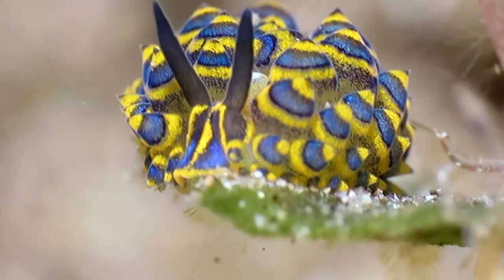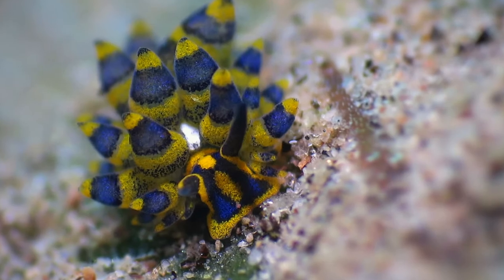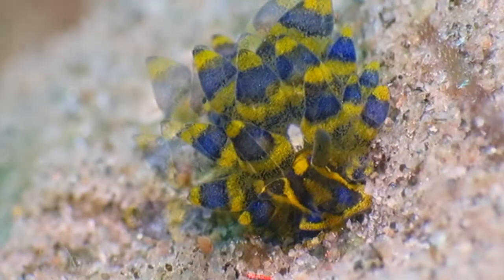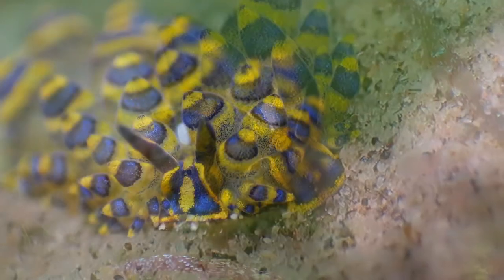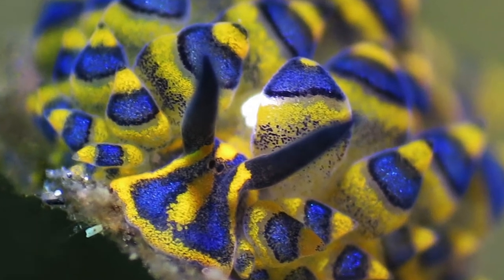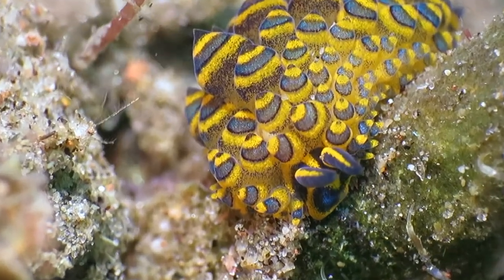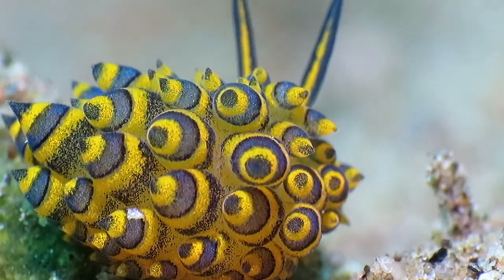Isn't this blue and yellow one especially pretty? Unusual and tiny, bridging the gap between plants and animals — the adorable Costasiella sea slug.